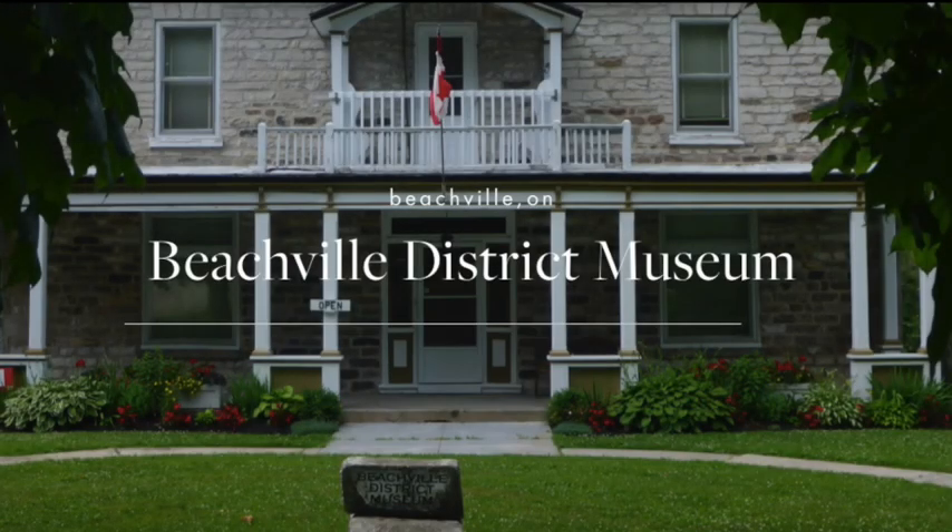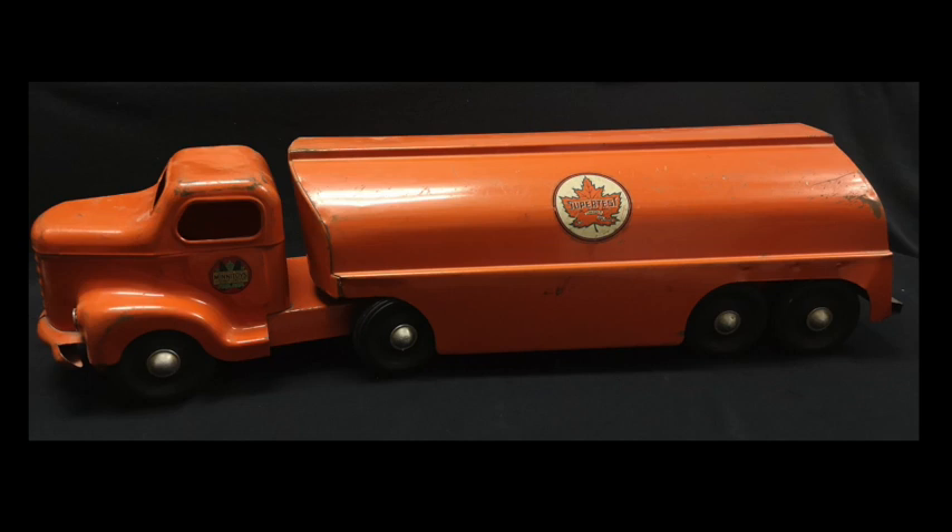Welcome to the Beechfield District Museum Collection: A Closer Look. Today we're talking about the history of this bright orange toy tanker truck.